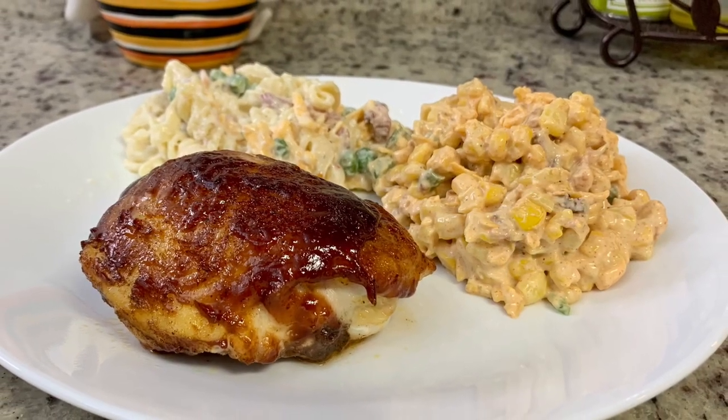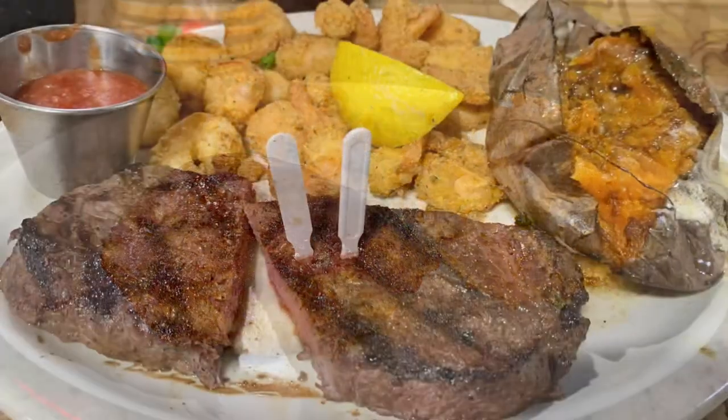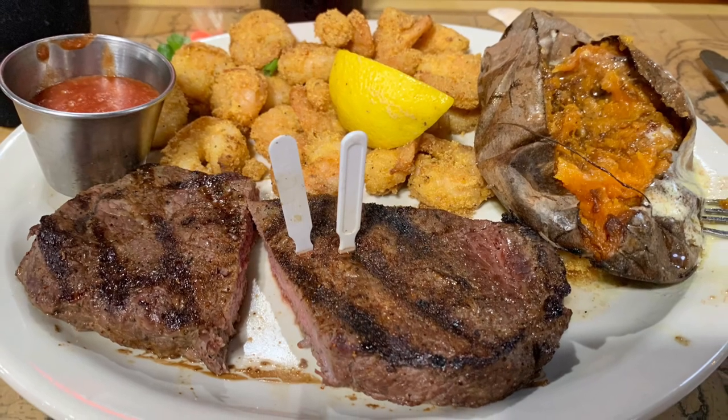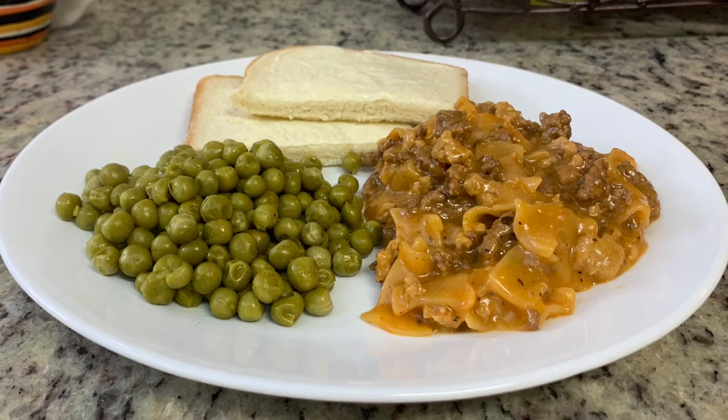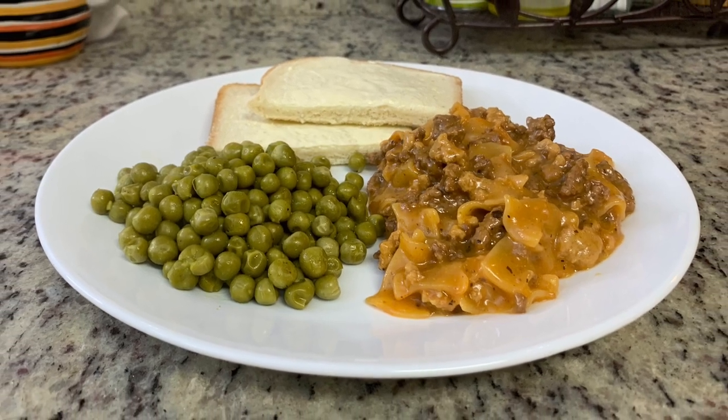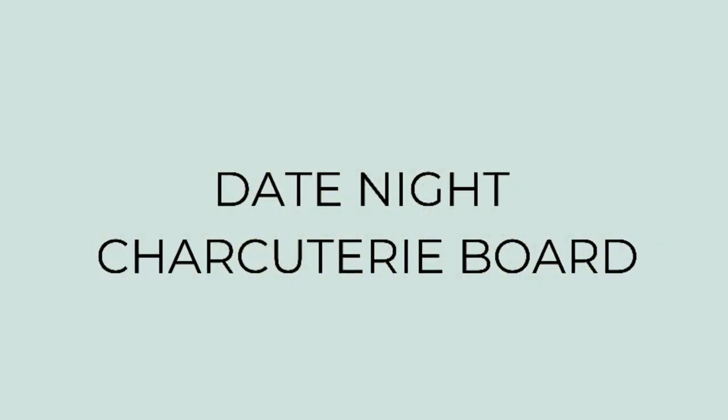I mentioned in last week's video that that week was a little unusual because we had fall break, were out of town, and ate out a couple times. This week is also a little unusual — we had two birthdays. First up, we did a date night charcuterie board.